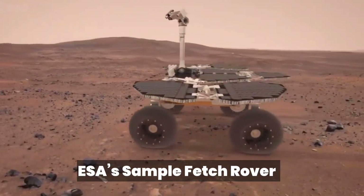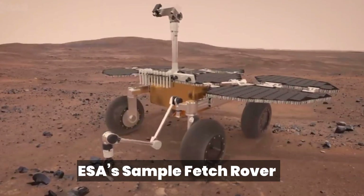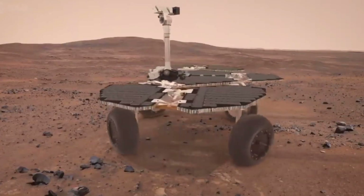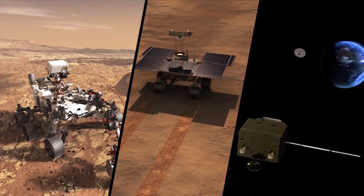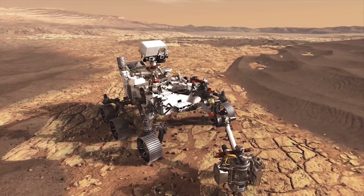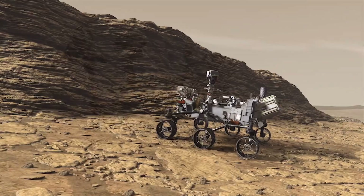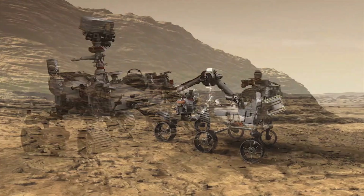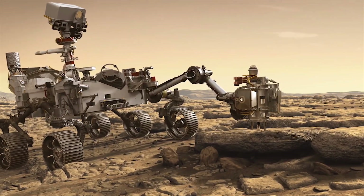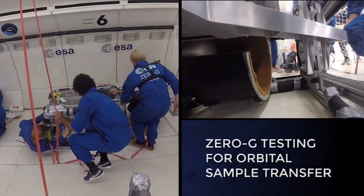The European Space Agency is developing a rover for the effort called the Sample Fetch Rover. Engineers at NASA's Glenn Research Center in Cleveland, Ohio are designing this rover's wheels. The rover would transfer samples to a lander called the Sample Return Lander, which is being developed at NASA's Jet Propulsion Laboratory in Southern California. The lander would use a robotic arm developed by ESA to pack the samples into the Mars Ascent Vehicle, being designed by NASA.